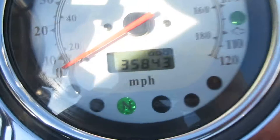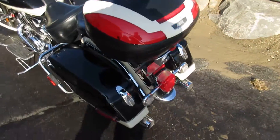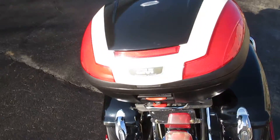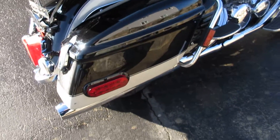It has 35,843 miles as seen here. It has a GV back trunk. The guy looks like he spray bomb painted it, but he got it pretty close to the matching coat for the bike. It's black and tan.